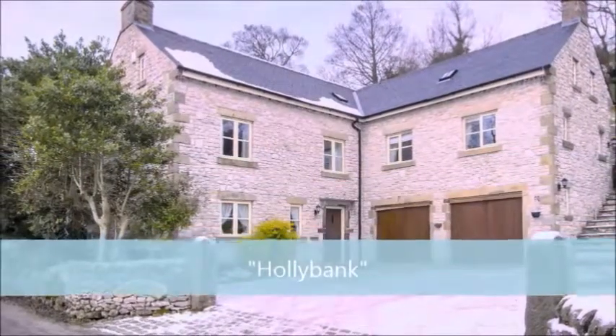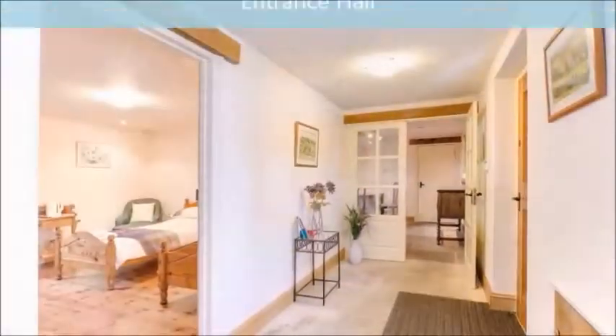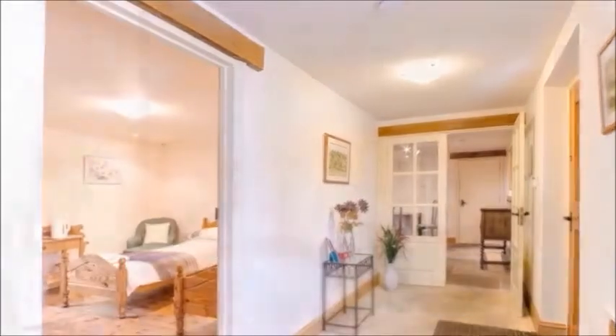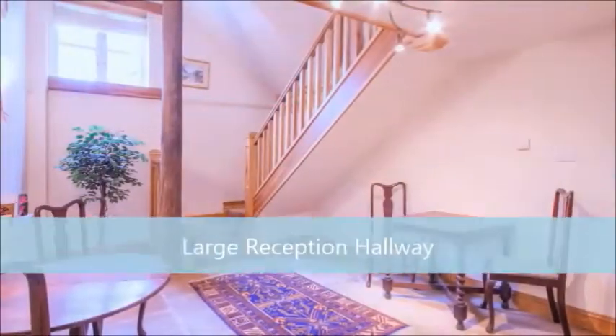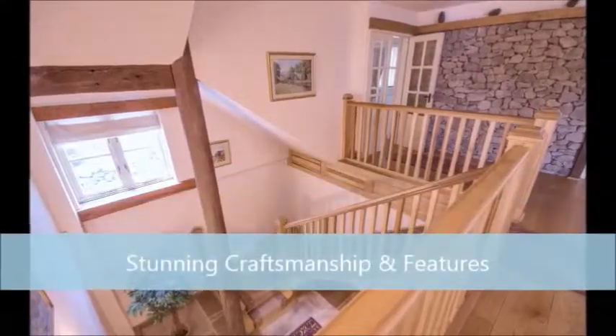This particular spot in Bonsall is exactly what you would expect of a traditional village on the edge of the Peak District — a perfect location for Hollibank. The attention to detail on the exterior is remarkable, built to a superior standard using natural and reclaimed materials.